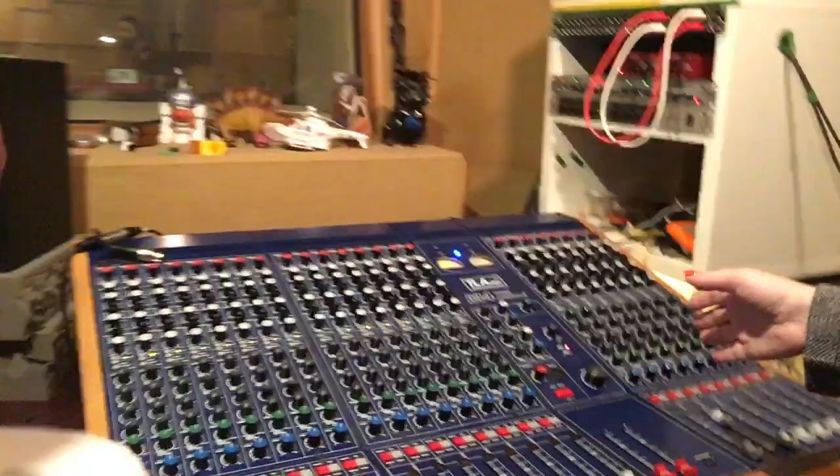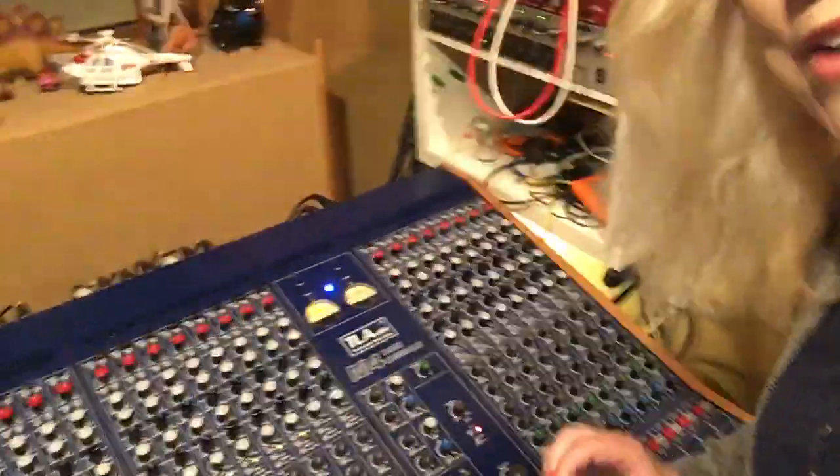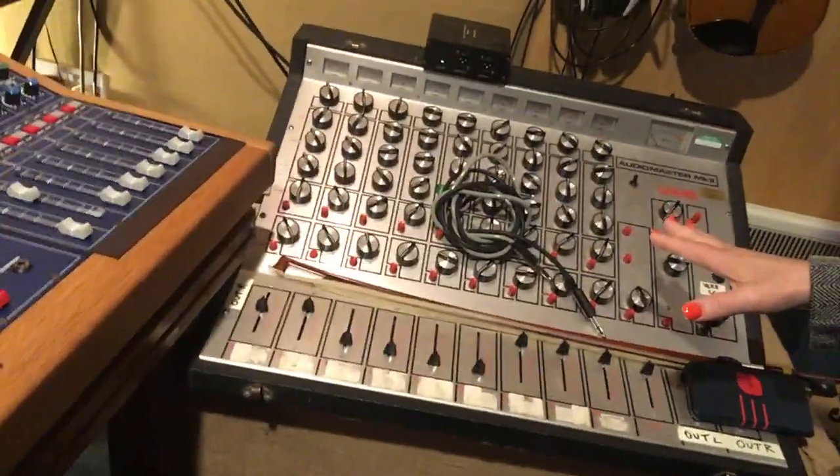Over here we have a console by TL Audio and it's a tube console — it sounds great. And there's a little WEM console.